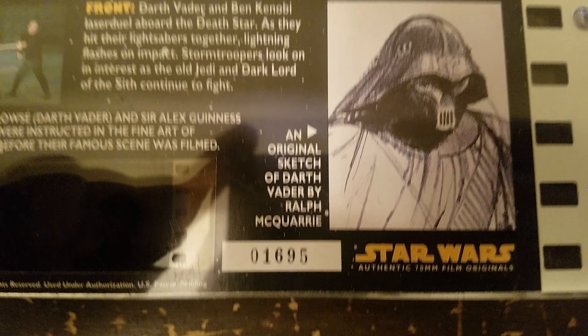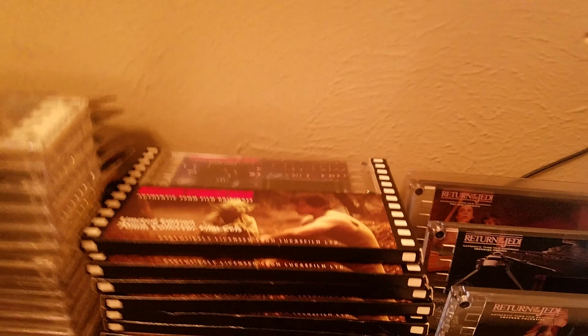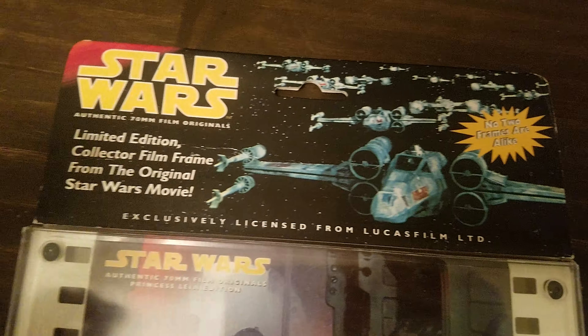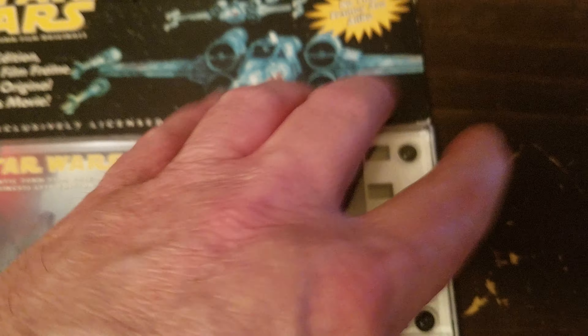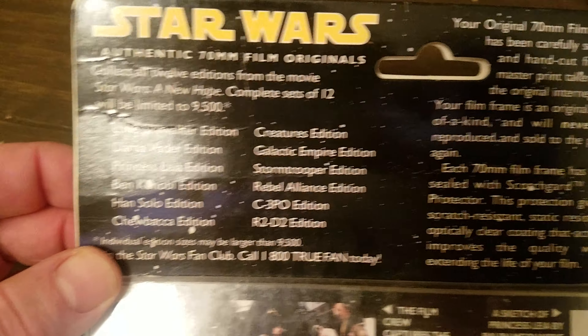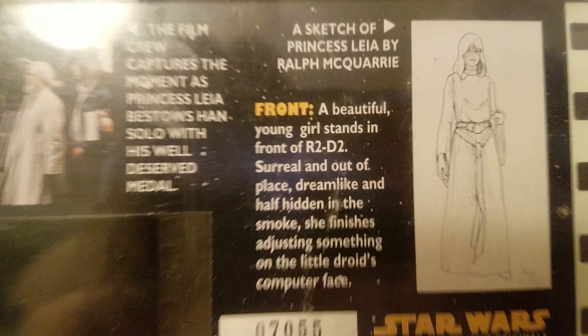One back here has a case — it's in its case. These two right here included their stand, and I got one that didn't have a stand, and of course there's one I collected that didn't have a stand either. Here's the front of it — these are authentic 70mm film originals. Each of them has a little addition to it, and on the back it's cool — it talks a bit about it and gives you a little Ralph McQuarrie sketch. Each of them are individually numbered. These came out in '95.